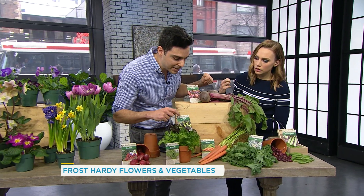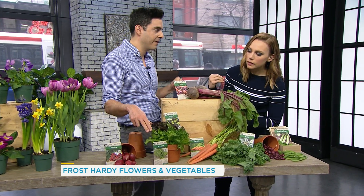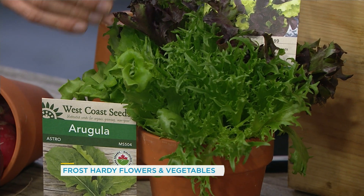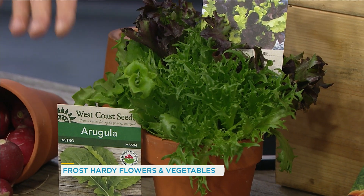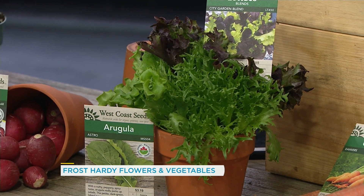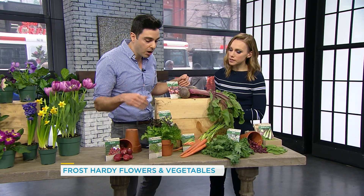And then we have some lettuce and arugula. Arugula is my favorite — it's kind of peppery. Sow that in the spring because it loves the cool temperatures. And I also plant it again in the fall because it likes those cool fall temperatures too. So you'll get a couple of harvests out of them.